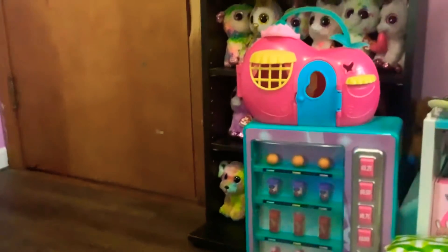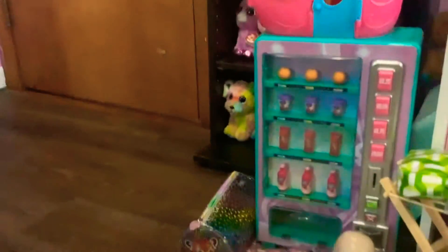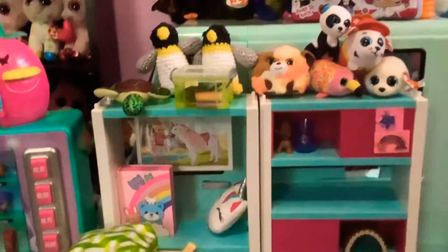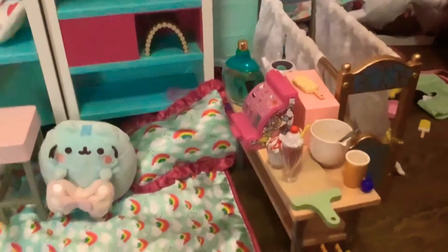This is a Beanie Boo playroom. This is where they hang out and eat. This is where they play, and of course there's going to be Beanie Boos for them to play with. There's also a napping area, and this is where all their secret food is.